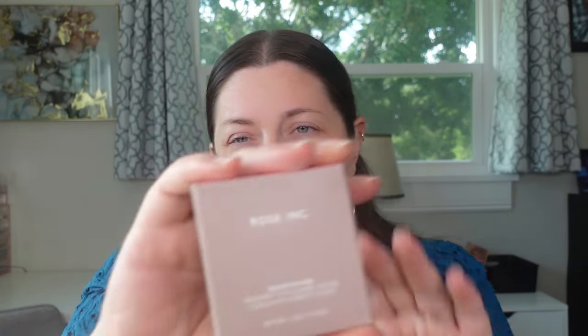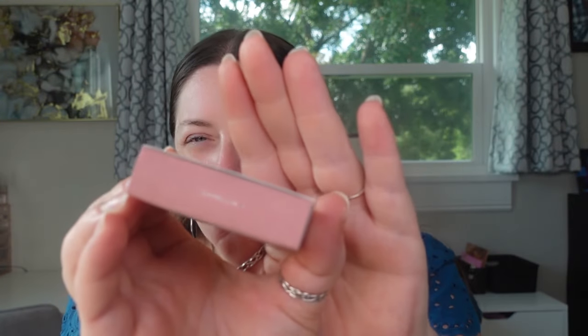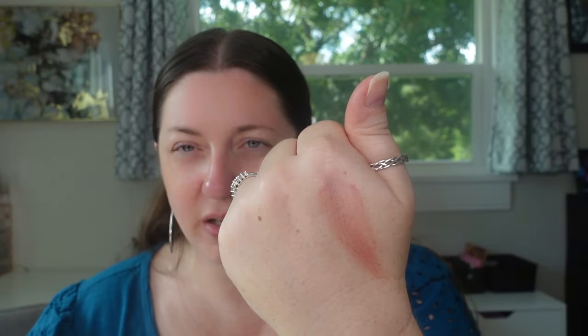I picked up a bunch of Rose Ink products, and I'm going to exclude them from today's video because they launched a new foundation I'm teetering on getting. If I do, I want to do a full review of Rose Ink products. But I picked up one of their blushes — the Blush Divine Radiant Lip and Cheek Color in the shade Camellia, which is a mauvy shade. I already have their bronzer. This one is more of a buildable formula and it has that really dewy, radiant finish.